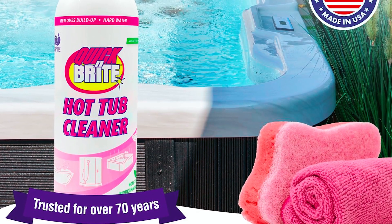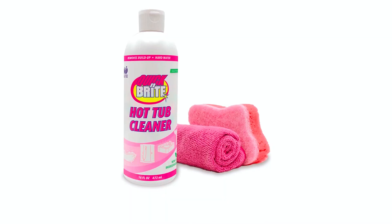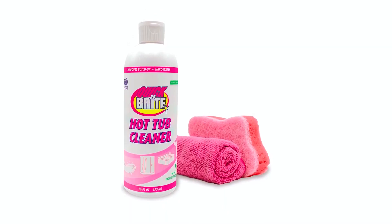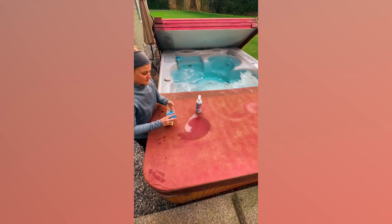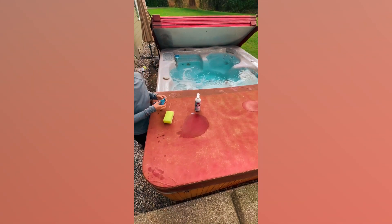Its bio-based, earth-conscious formula contains no harsh chemicals, parabens, or animal products, making it safe for both users and the environment. With Quick N Bright, enjoy a sparkling clean hot tub experience that's backed by over 70 years of trusted cleaning solutions.